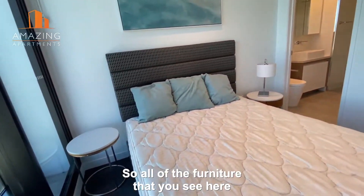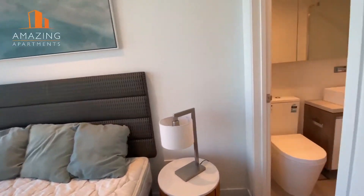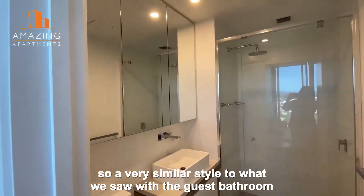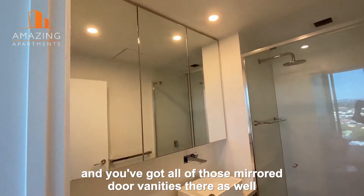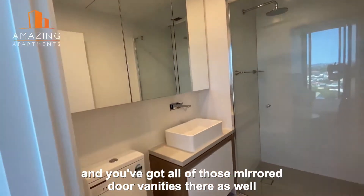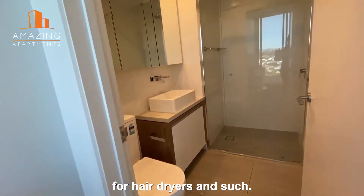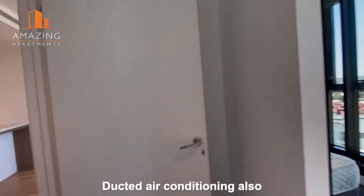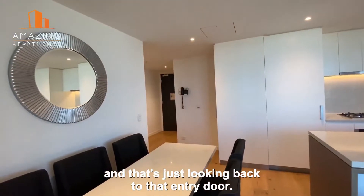All the furniture that you see here does come with the sale. Into the ensuite — a very similar style to what we saw with the guest bathroom, and you've got all of those mirrored door vanities there as well. They do have power points behind them for hair dryers and such. Ducted air conditioning also, and that's just looking back to that entry door.